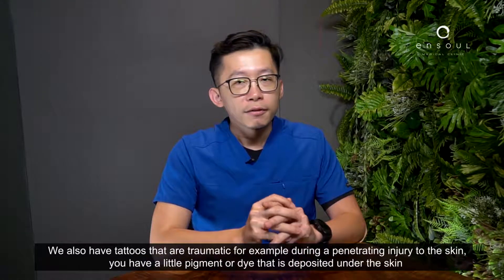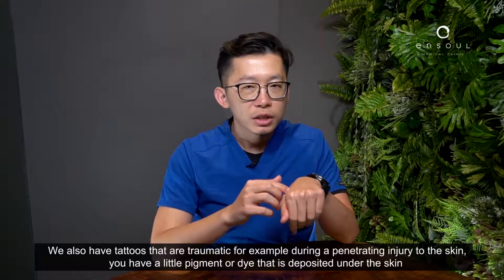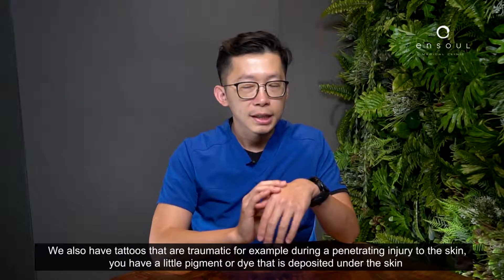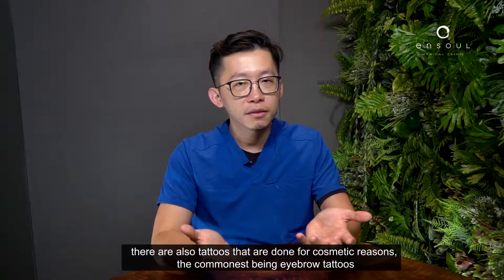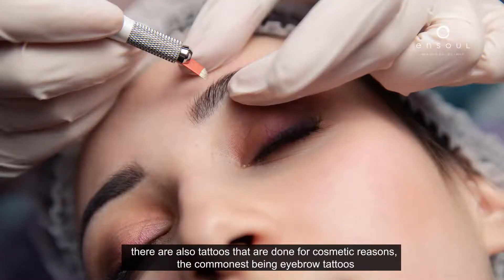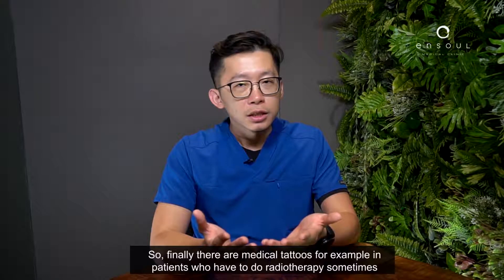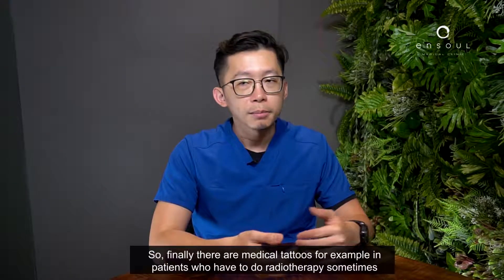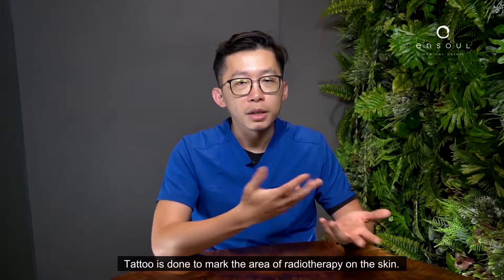We also have tattoos that are traumatic — for example, during a penetrating injury to the skin, you have a little bit of pigment or dye deposited under the skin. There are also tattoos done for cosmetic reasons, the commonest being eyebrow tattoos. Finally, there are medical tattoos — for example, in patients who have to do radiotherapy, a tattoo is done to mark the area of radiotherapy on the skin.